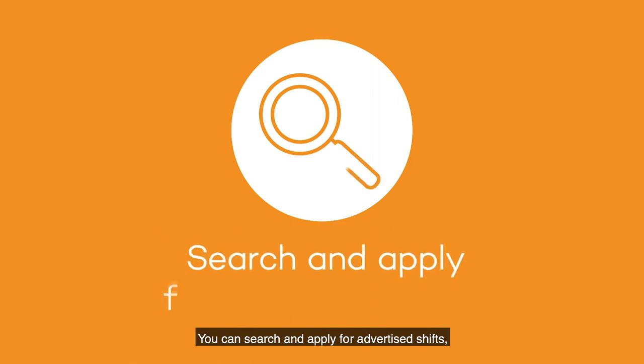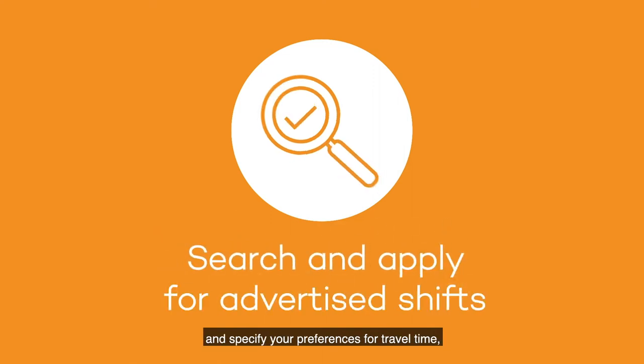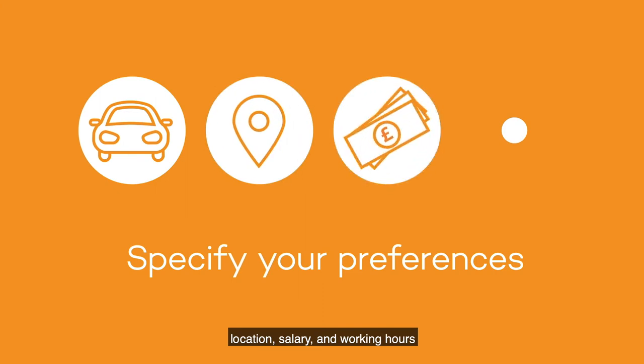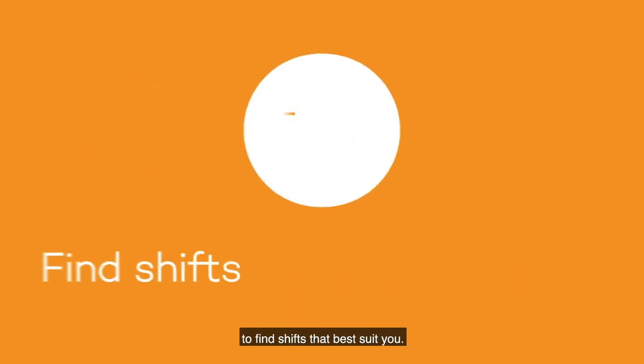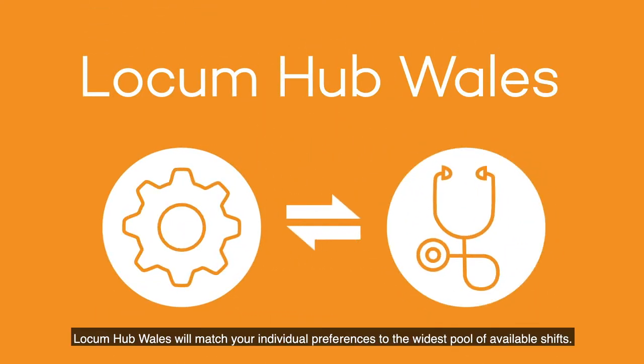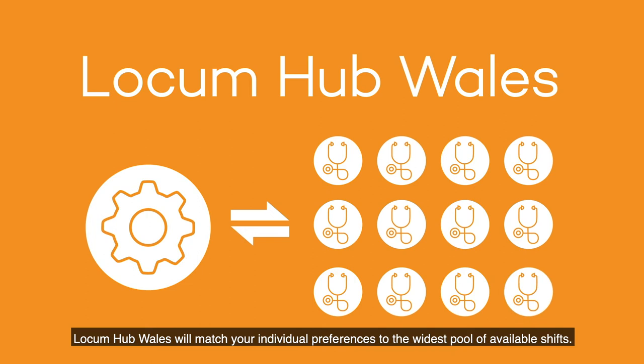You can search and apply for advertised shifts and specify your preferences for travel time, location, salary and working hours to find shifts that best suit you. Locum Hub Wales will match your individual preferences to the widest pool of available shifts.